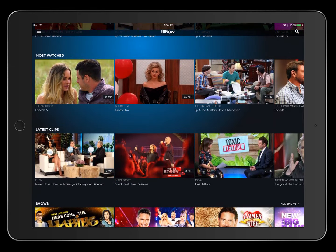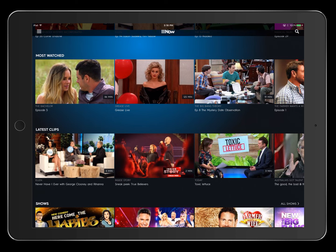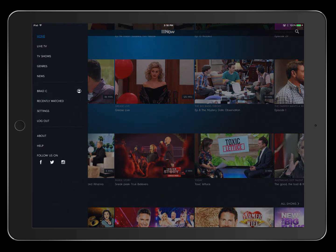You can watch Channel Nine live, and there are also more channels from Channel Nine coming live soon. You do need to sign up and log in.